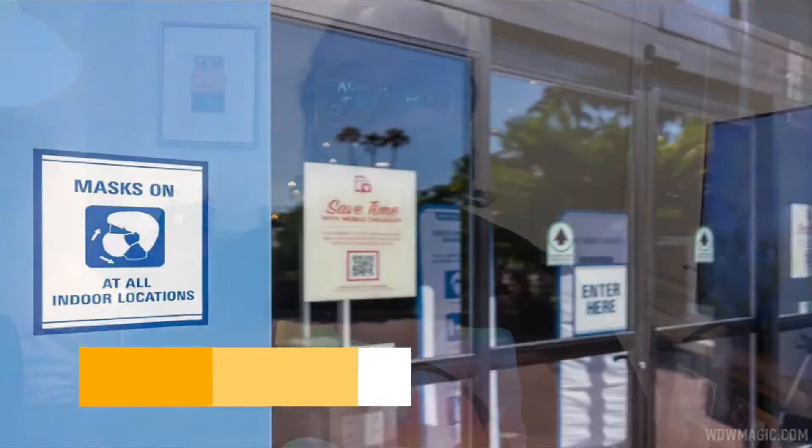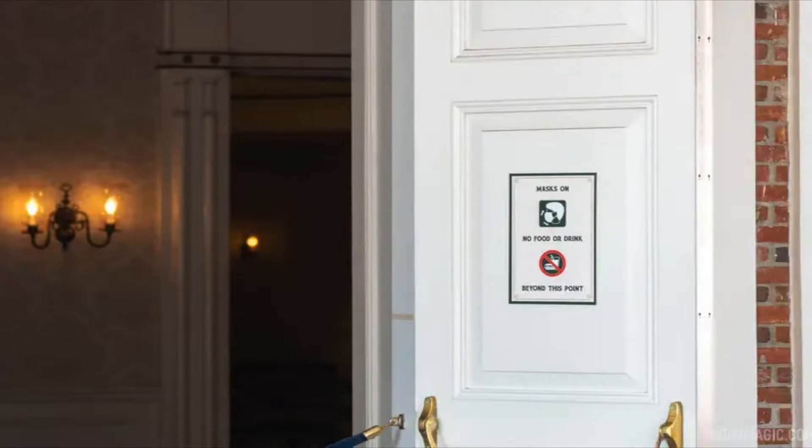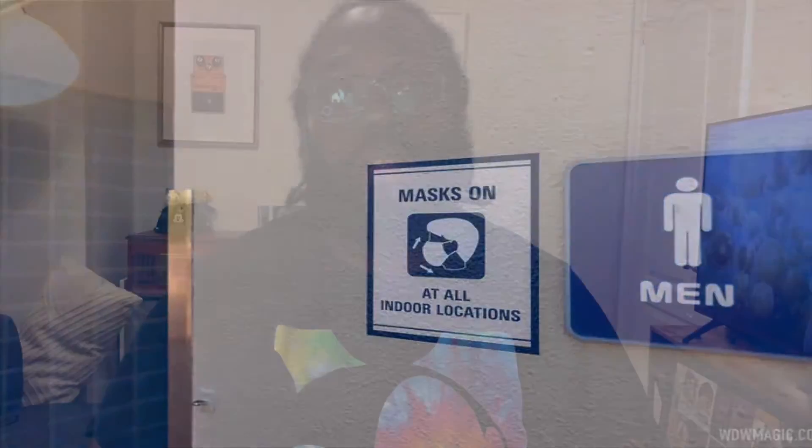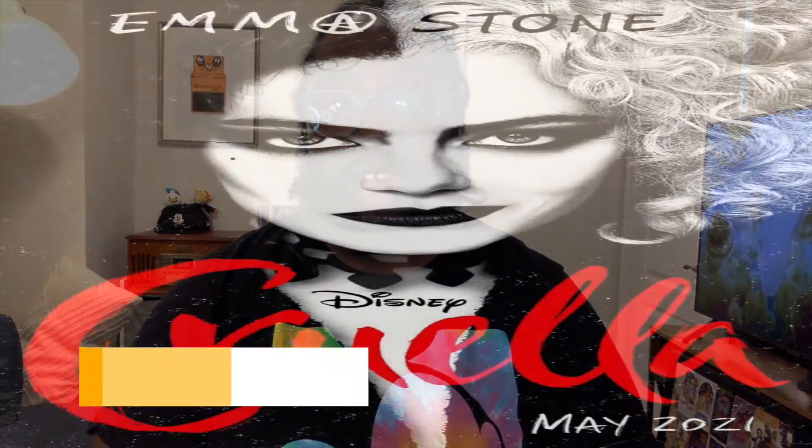Disney is installing new signage around Walt Disney World theme parks reminding guests to put masks on when indoors. The new signs at EPCOT have been placed at entrances to indoor locations. So far, the mask-on signs have been seen at entrances to restrooms, stores, and attractions. Disney recently changed its requirements on mask usage to allow guests to go without masks when outdoors, which has helped reduce enforcement interactions outside but has moved the problem indoors. The new signs appear to have been placed to help address that.